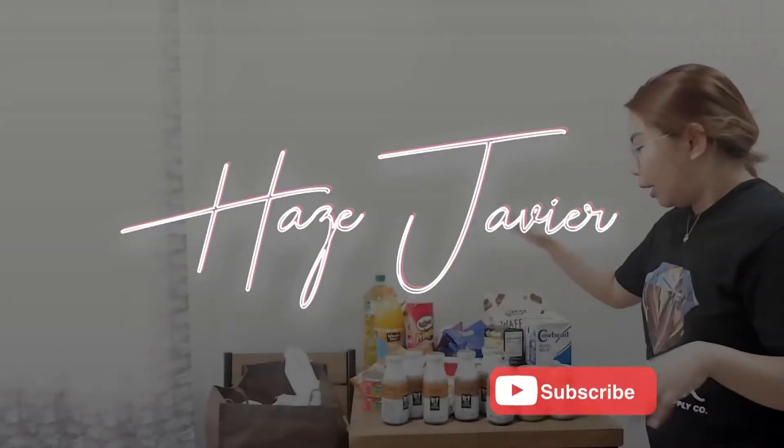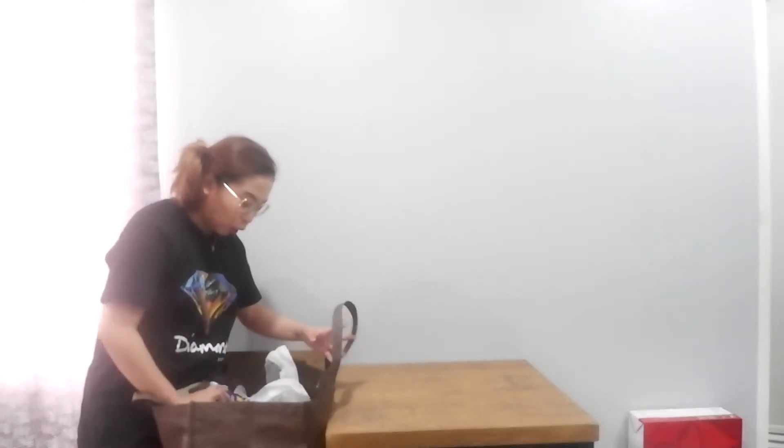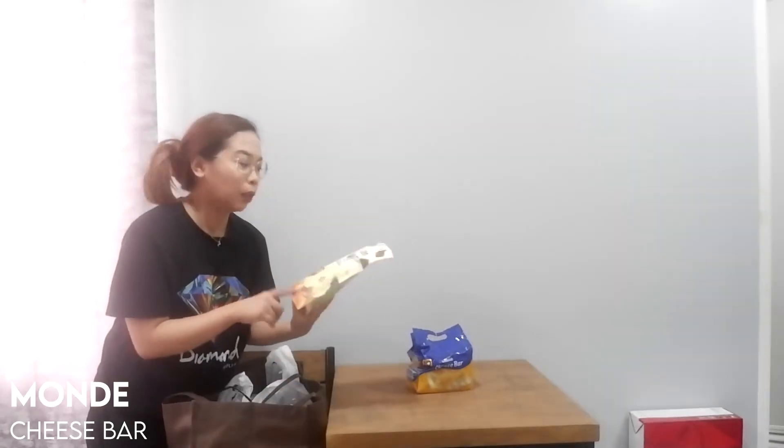I will be sharing with you now the grocery haul. First things first — this is the cheese bar, a snack for my husband. He already opened one earlier. And then this one is my favorite wafers.